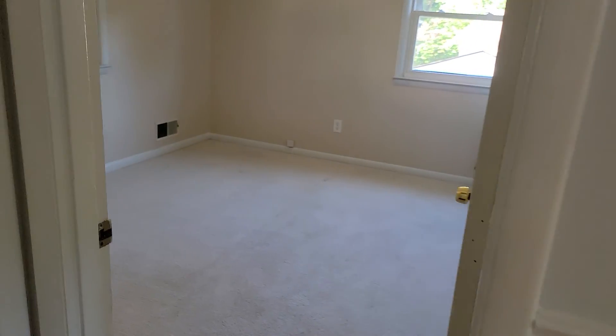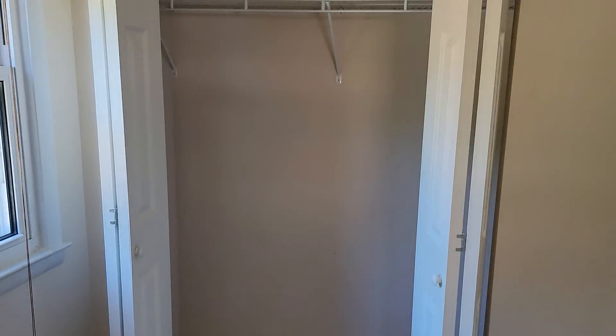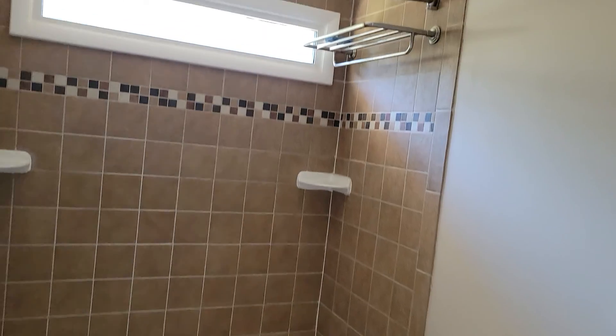Two bedrooms on this level. Full bath up here.